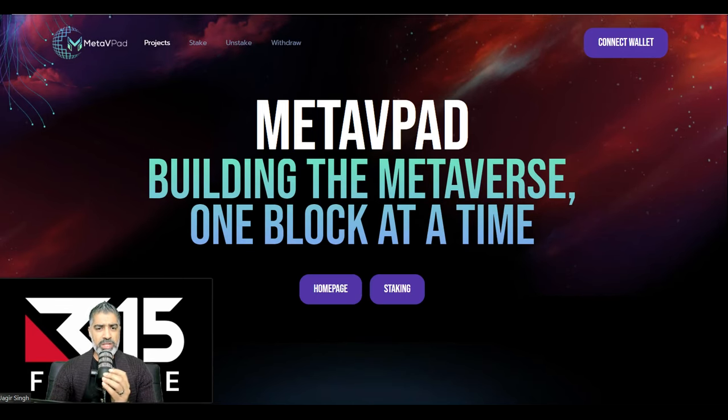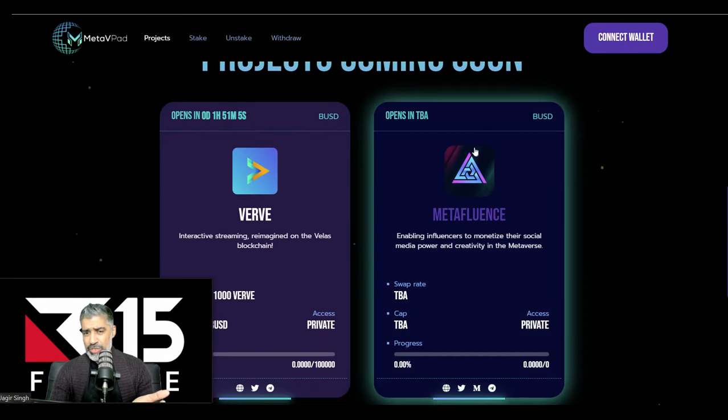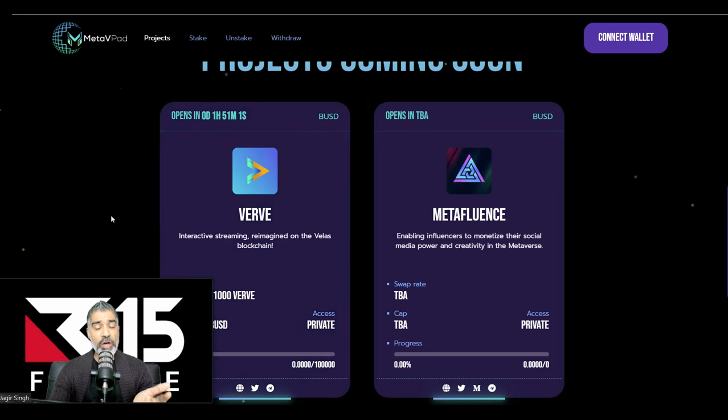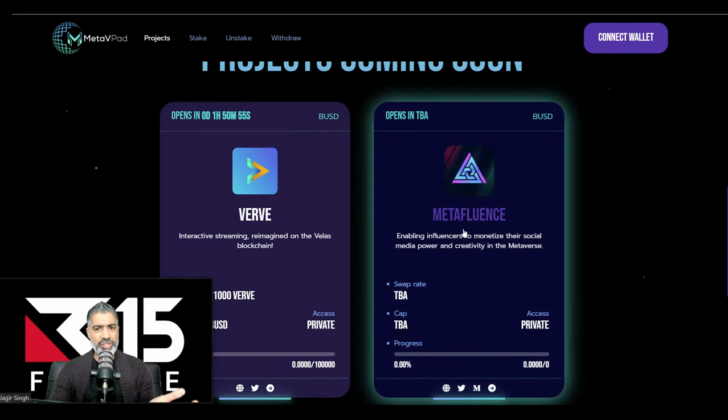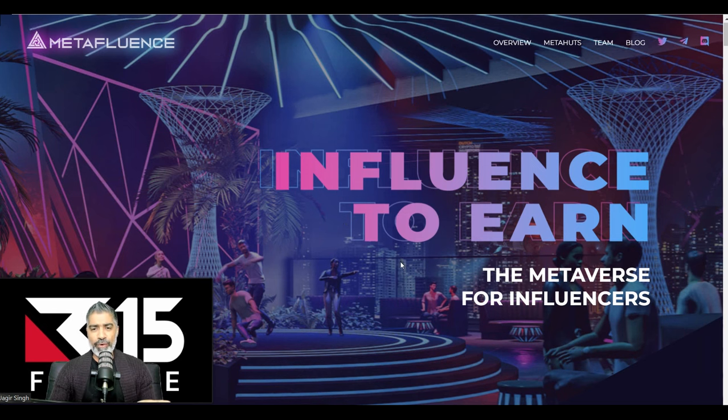What's happening with MetaVpad? When we go into their projects, today — the 24th of January — we've got Verve launching on MetaVpad. If that does 100X+, that's going to start getting eyeballs really onto this. But then we've got this big project coming up called Metafluence, also on the 24th of Jan. Looking at their website: 'Influence to earn — the metaverse for influencers.' It is looking impressive.